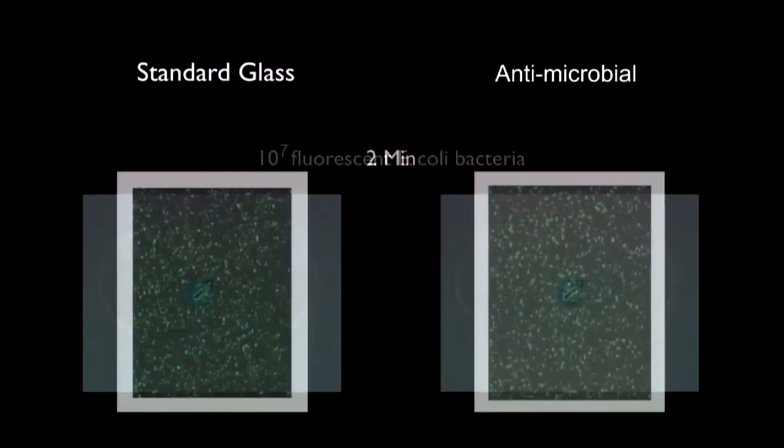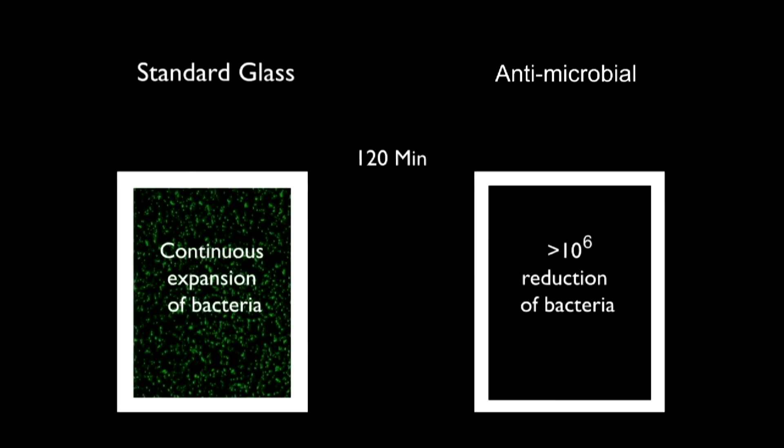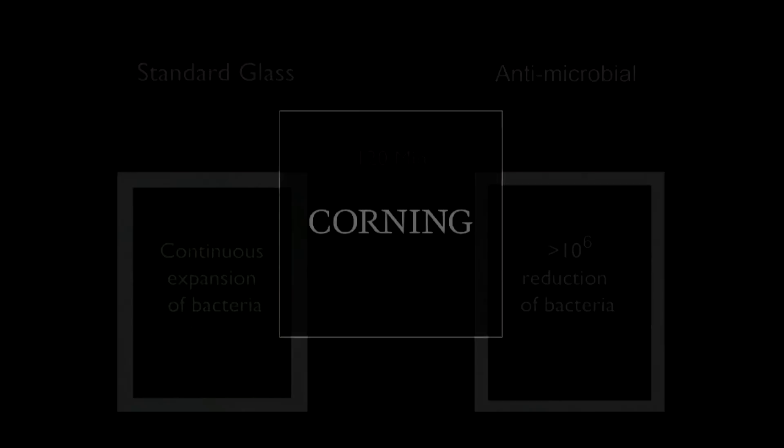That's standard glass on the left and antimicrobial glass on the right. We've put fluorescent E. coli bacteria on both. As you can see, the bacteria grow on the normal glass but are killed on the antimicrobial glass. In fact, in this experiment, our glass killed more than 99 percent of the bacteria.